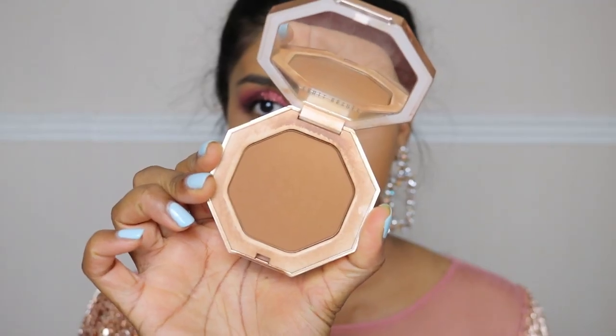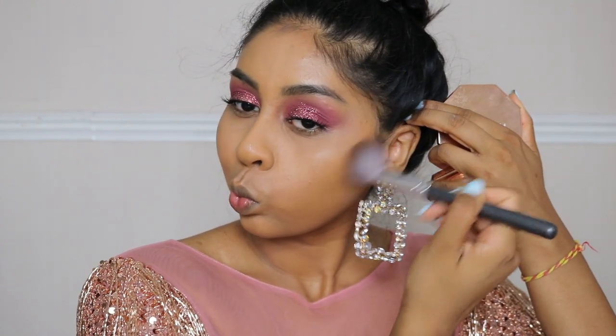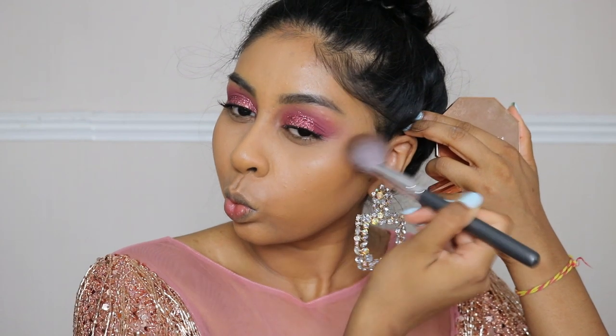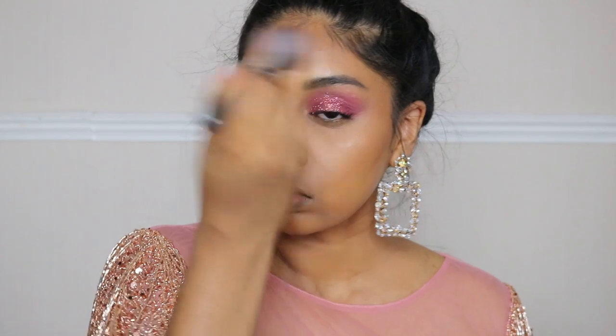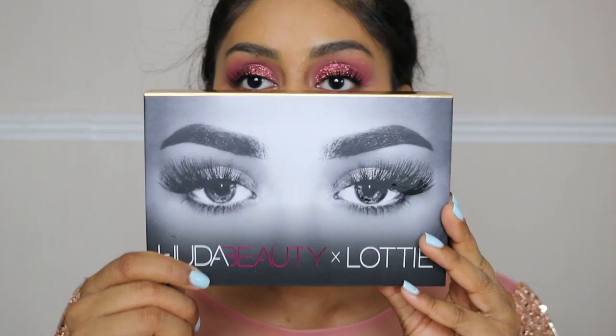Now we're going on to bronzer. I'm using the Fenty Beauty bronzer in Caramel Cutie — I've been using this every single day, it's beautiful. I'm so glad I got Caramel Cutie. This was gifted, but I did go buy Island Ting too, which is more my winter bronzer shade. This shade is so, so beautiful and it blends amazingly.